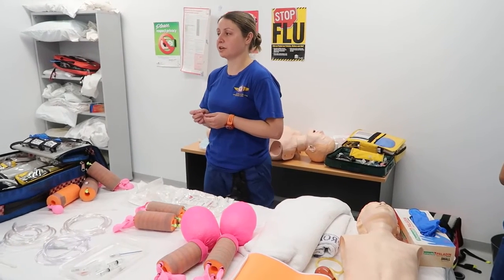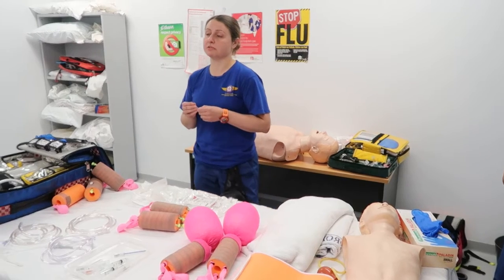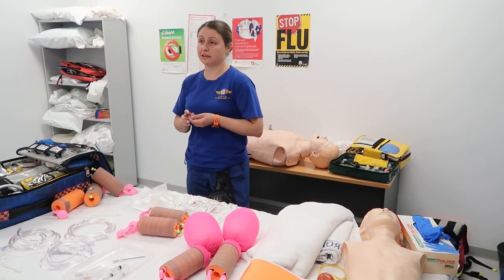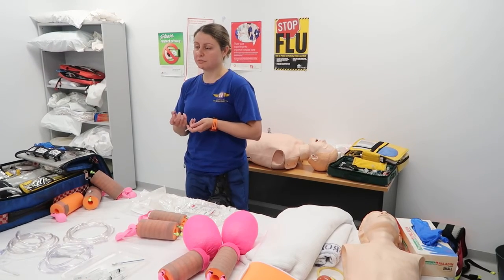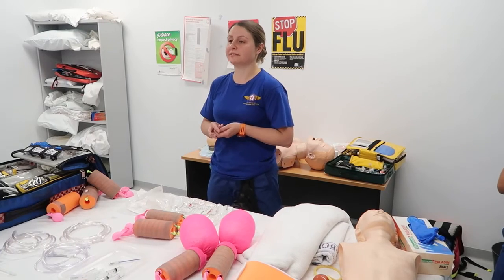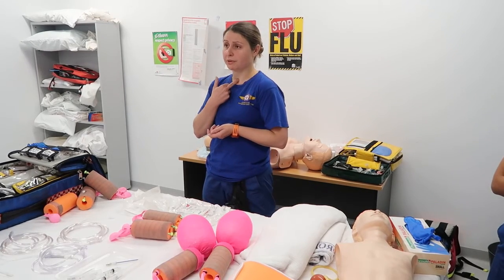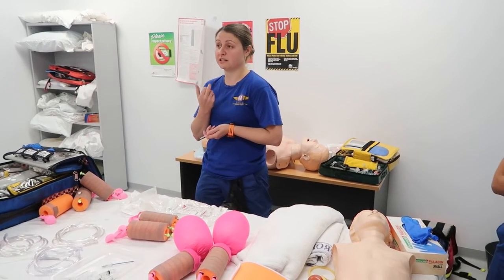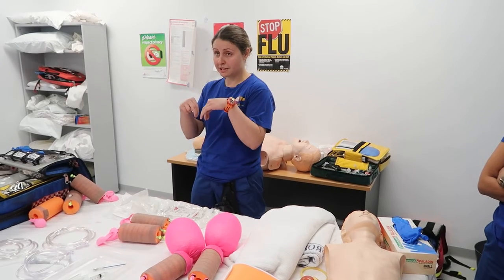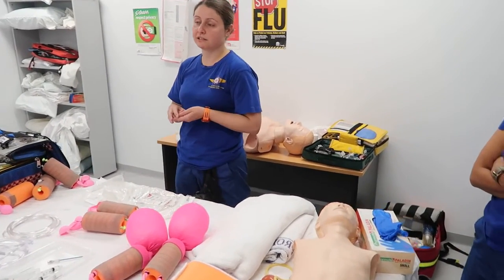Thinking about the cricothyroid membrane: in a term infant it's about the size of a grain of rice — it's tiny — so we're not going to be able to get much through that. There is a school of thought around whether we should be doing surgical airways in everybody, because needle cricothyrotomy is a way of oxygenating but isn't really a way of ventilating. Doing a surgical airway is going to be quite difficult with sweaty hands, even having practised it for adults. In a child, we might not be able to fit a tube through the cricothyroid membrane and may have to go further down the trachea. In elective tracheostomies in children we often have to remove a section of a tracheal ring to fit the tube. So you'll have a much smaller hole, it'll be deeper, and it will be bloody — with no isolated operating theatre and no one retracting nicely.